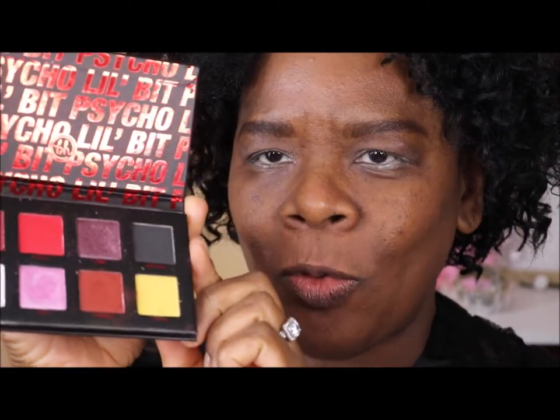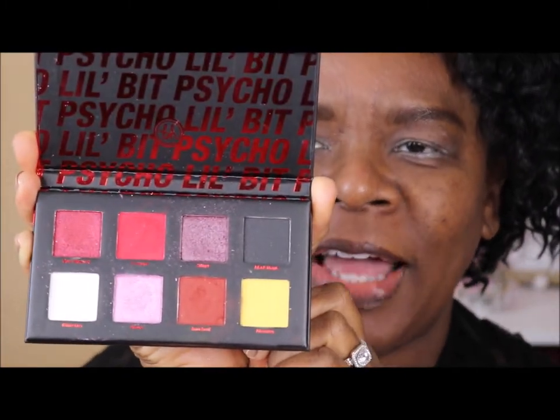It's just repeated here that it's a Drop Dead Gorgeous, Little Bit Psycho palette. Look at those colors — they scream Valentine's Day. Maybe not the yellow, but the other colors do.